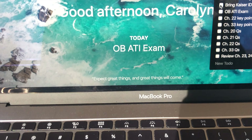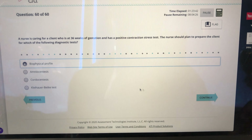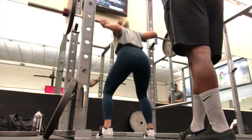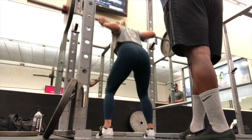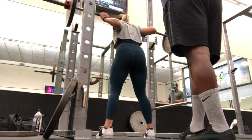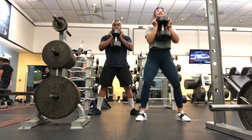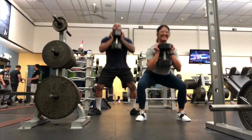I was at Starbucks from 2 to about 6 and I studied for 4 hours straight. Now I'm at the gym with my man, and we're about to get a workout in. This is probably going to be the end of my day — after this workout I'm just going to go home, shower, probably read and sleep.